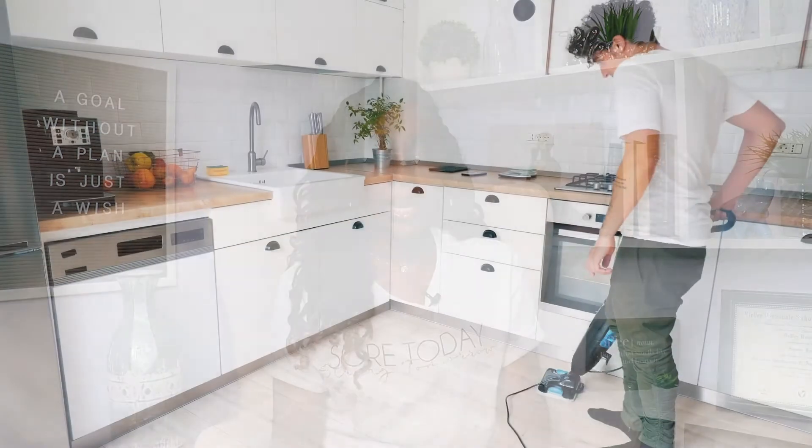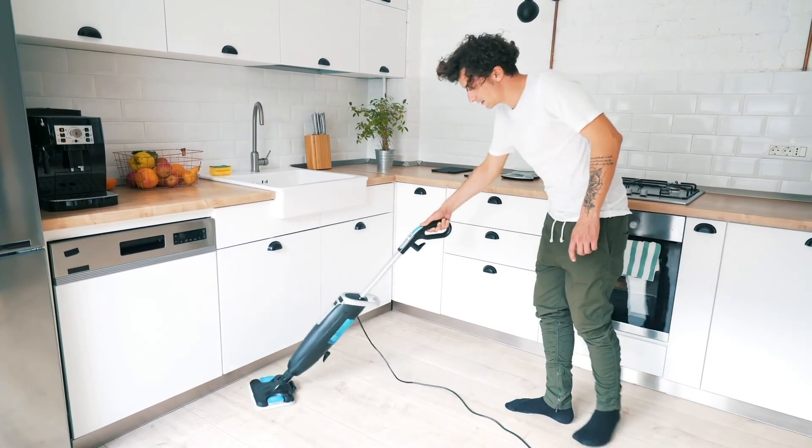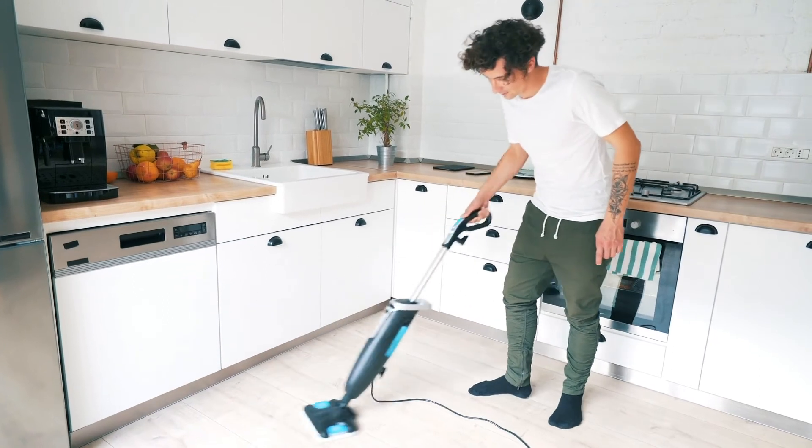The next item on my list is a steam mop. A steam mop allows you to clean your floors without having to buy expensive chemicals or disposable pads. Steam mops work with just basic water and use steam to clean, working on a variety of floor types including tile, laminate, hardwood floors, and even carpet.